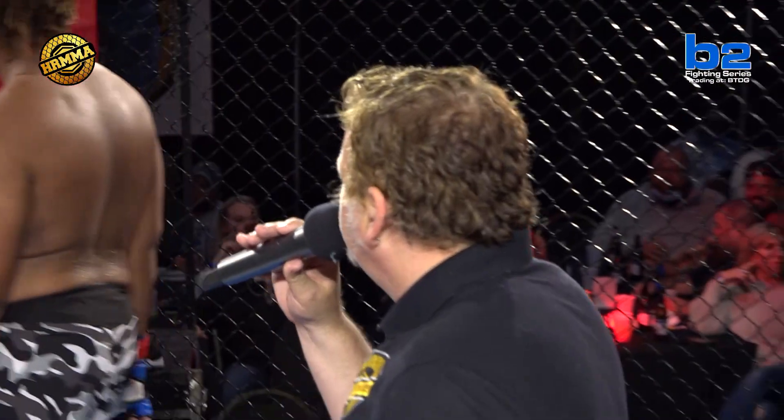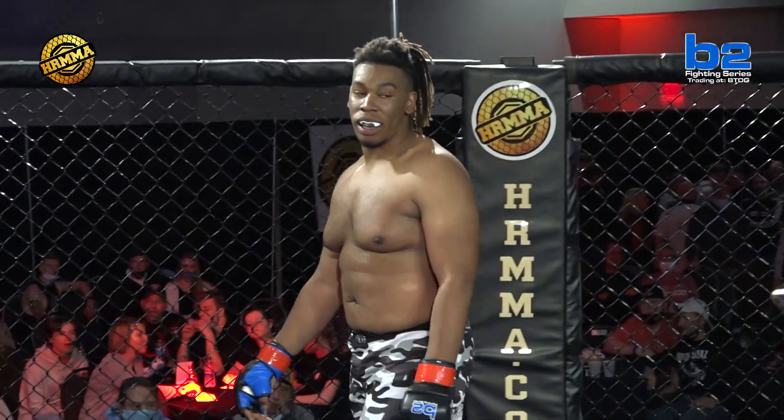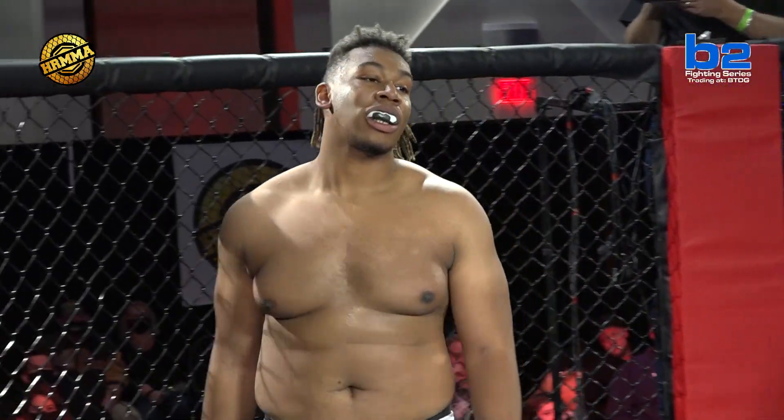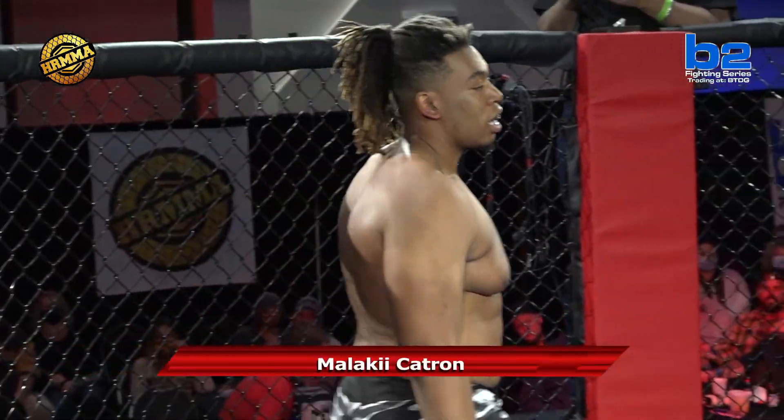And his opponent to my right, fighting out of the Red Corner. He stands 64 inches tall, weighing in at 260 pounds. He specializes in BJJ, wrestling and boxing. Give it up for Malachi Katron!